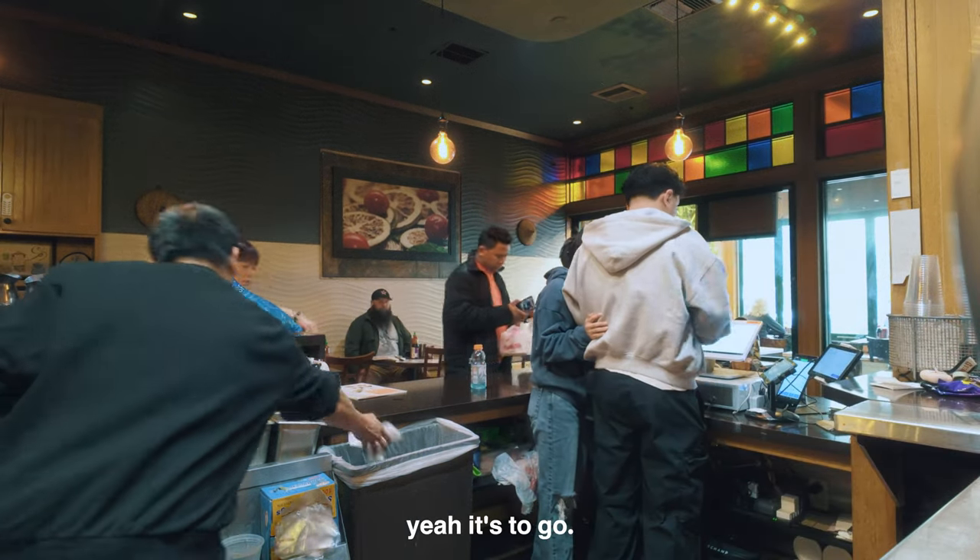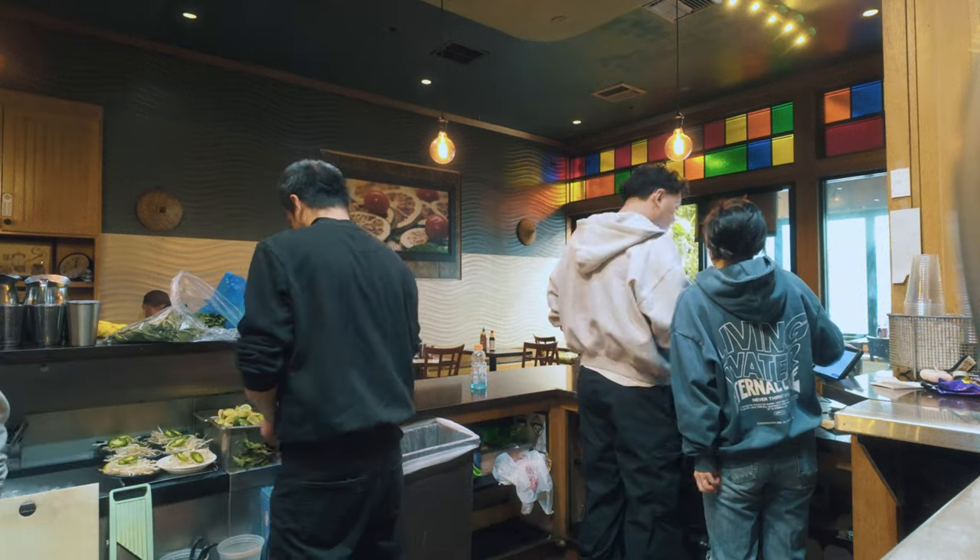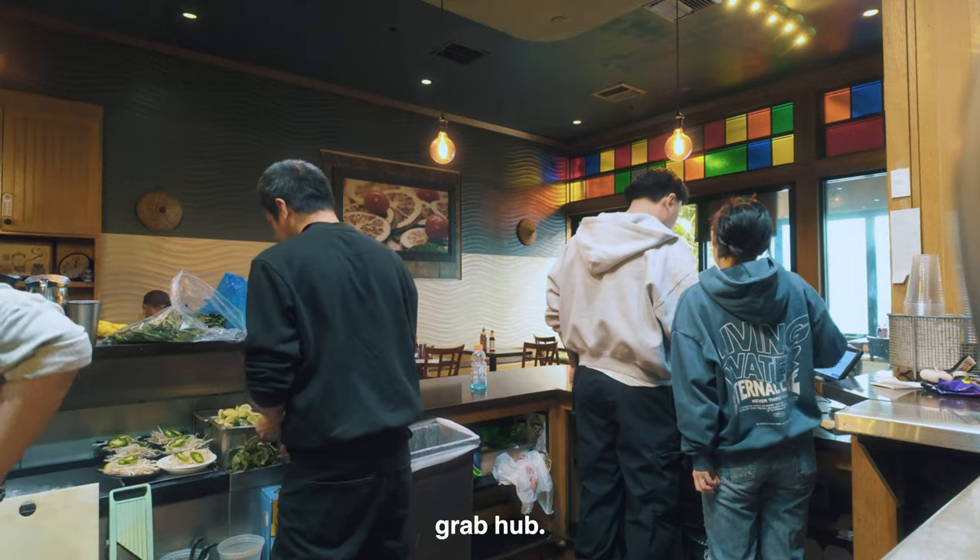First you want to confirm the order. It's two-to-go. Click on 50. So you click Grubhub.